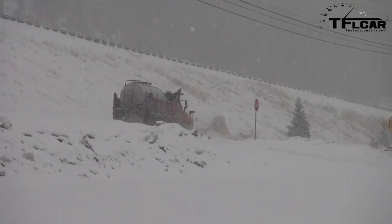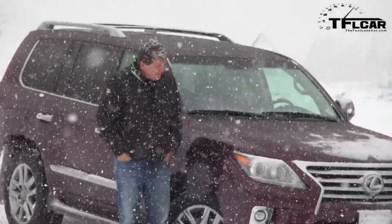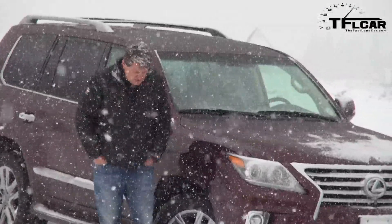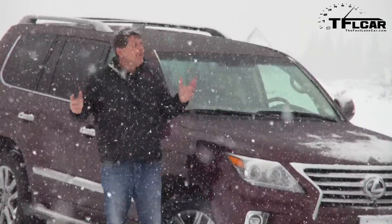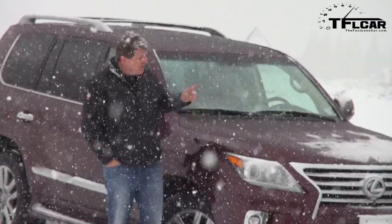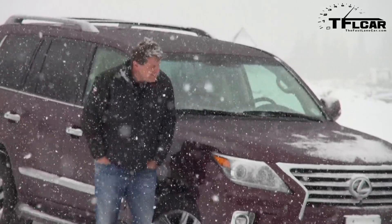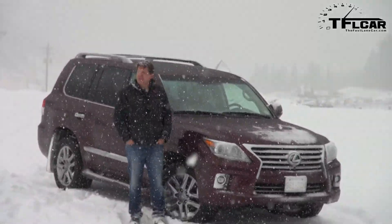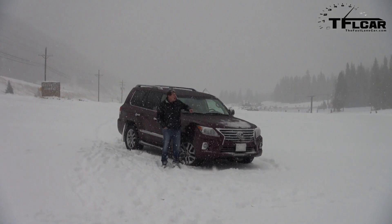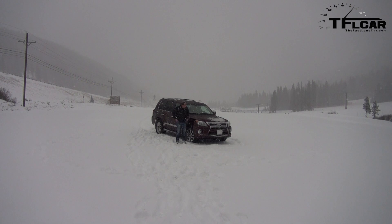What would you call an extreme test that tests a car's all-wheel drivability, that combines sheer cliffs, a Colorado snowstorm, and 12,000 feet of elevation? Well, here at TFL, we would call that the brand-new Loveland Gauntlet. And I'm going to take this brand-new 2014 LX570 — here it comes on a snowplow, it's just really nasty today — up to the top of the Loveland Pass to 12,000 feet to see how it does in this extreme Colorado snowstorm. Coming up next on the Fast Lane Car.